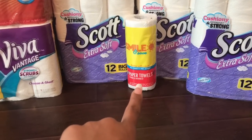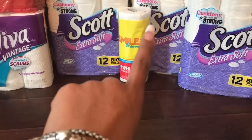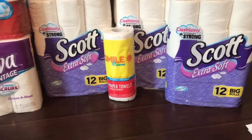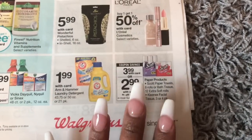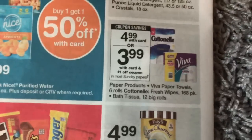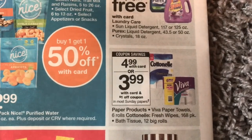I had a $3 register reward from last week, and I used the Walgreens paper towels — they were $0.79 — as my filler item. The Scott's items were $3.99 and I used the $1 coupon from the SmartSource insert, making them $2.99. The drinks were 3 for $10, so $3.33 a piece. The Viva was $4.99 — I just like Viva — and I used the $1 off coupon from the inserts, making it $3.99.